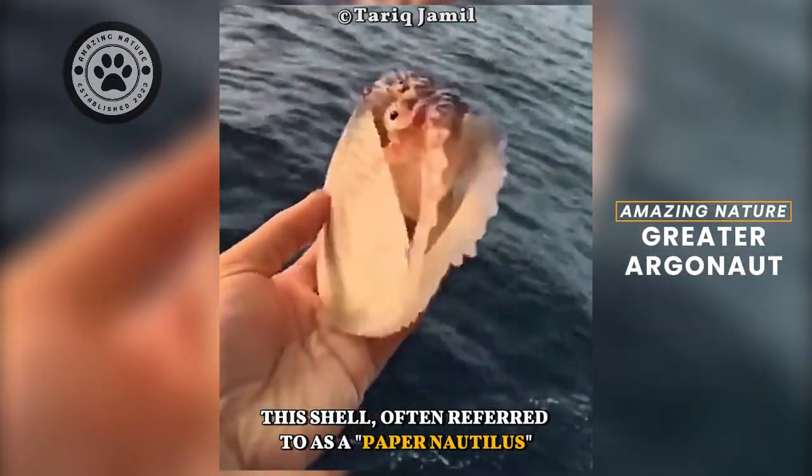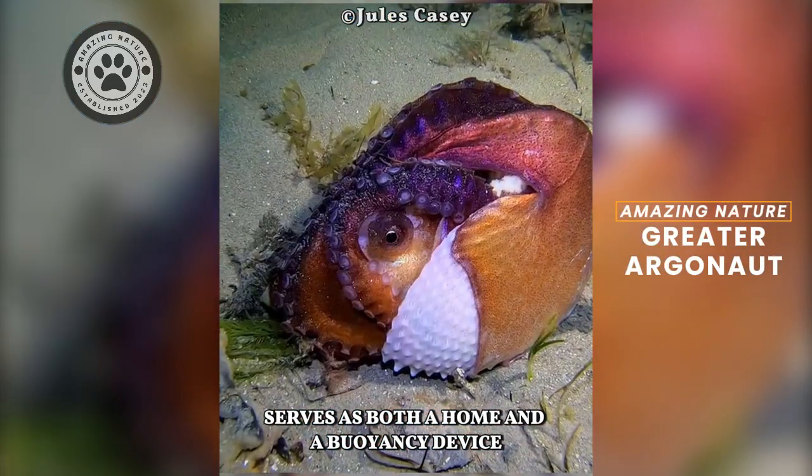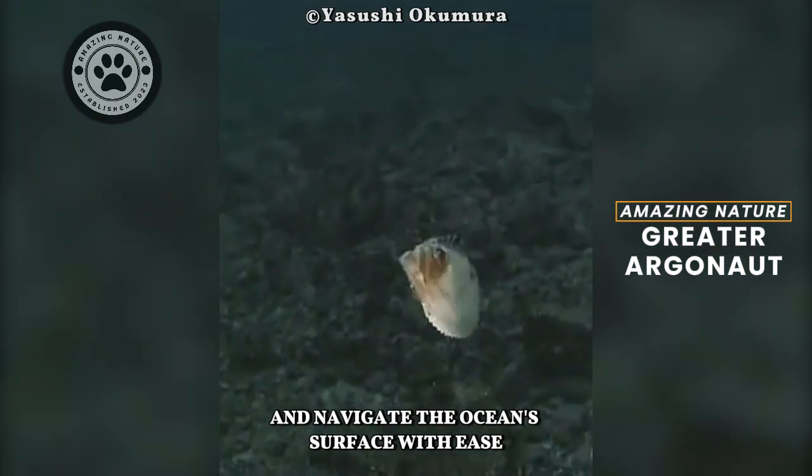This shell, often referred to as a paper nautilus, serves as both a home and a buoyancy device, allowing the Argonaut to float and navigate the ocean's surface with ease.